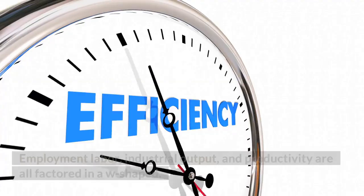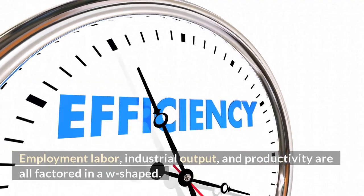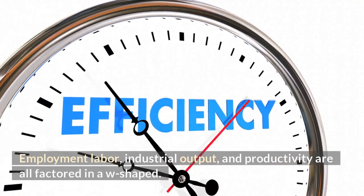Things like GDP, employment, labor, industrial output, and productivity are all factored in.